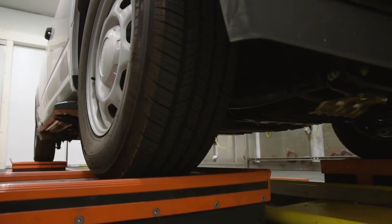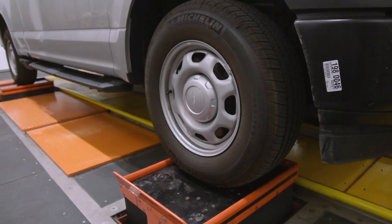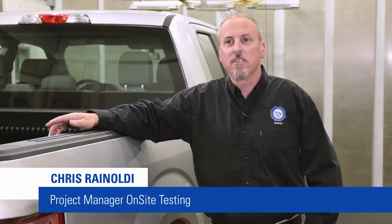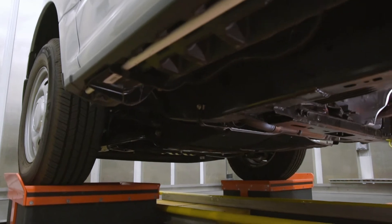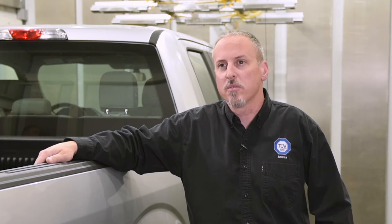TuvSuit is a recognized leader for automotive testing. We've got years of experience and we offer thorough and professional testing services with a constant aim to improve quality. TuvSuit is the type of company that can come in with a skilled group of technicians with lots of experience that can help you identify the quality problems you're experiencing, work them back through the production process and into the engineering teams if needed, and will help you protect your customer from the issues that you're experiencing.